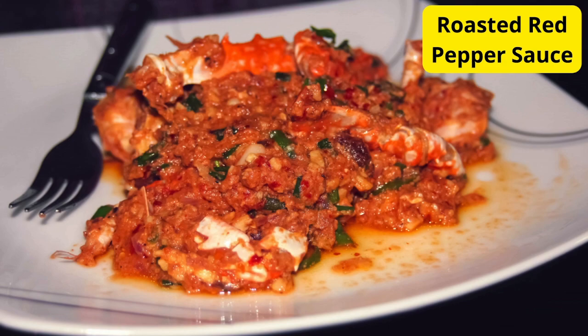For our vegetarian friends, we have a mouth-watering roasted red pepper sauce. Simply roast red bell peppers until charred, then blend them with garlic, onions, and vegetable broth until smooth. Toss it with your favorite pasta and top it off with some fresh basil and grated parmesan cheese for a burst of flavor in every bite.